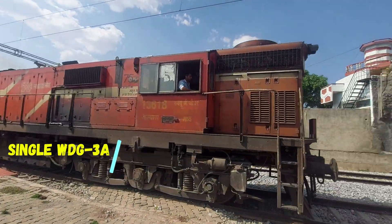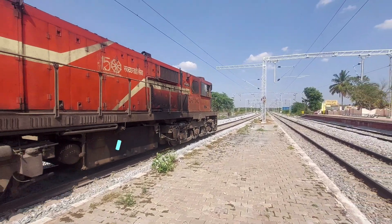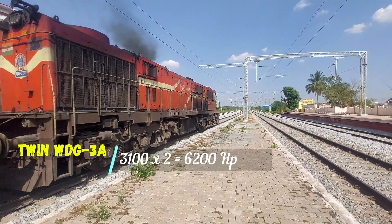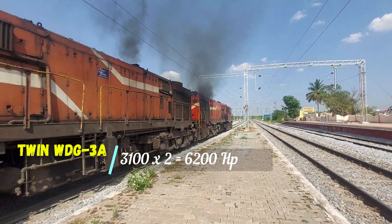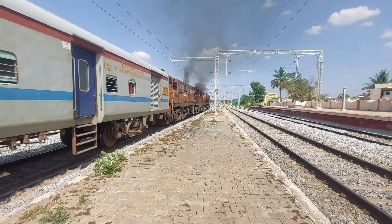In our case, a WDG-3 Alco as a single unit has 3100 horsepower. When in MU formation, it is 3100 x 2, that would be 6200 horsepower, whereas a single EMD has only 4000 horsepower. Hence, it couldn't win over the twin Alco combination.